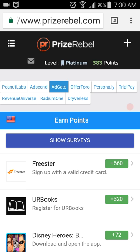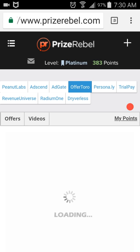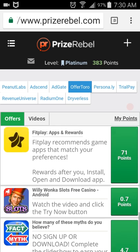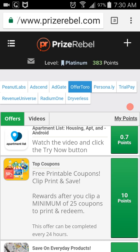Now we'll go back up and go to Offer Turo. Scroll down and there you are again — Coupons, Top Coupons, 10 points. Hit that — it takes you to Coupons. Clip two coupons and you're good to go for 10 points.